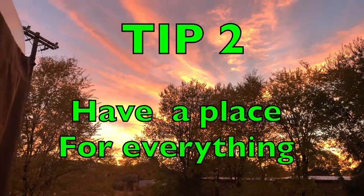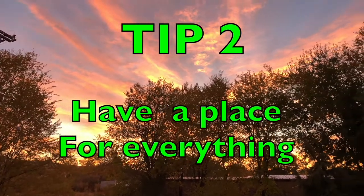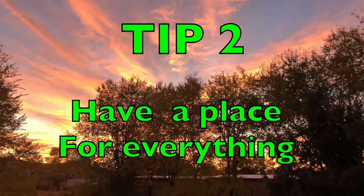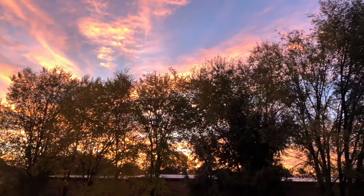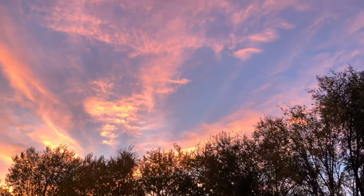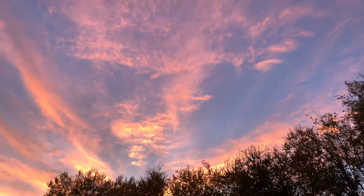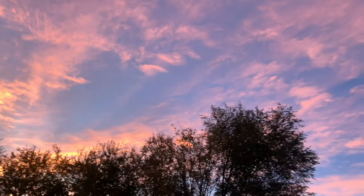Tip number two: have a permanent home for everything. I don't know how many times I've lost small items by just saying 'I'll set it here until I can organize it' — and then it's lost, it's gone. But look at this beautiful fall sunrise — absolutely fabulous. Stay tuned, folks, we've got more coming up.